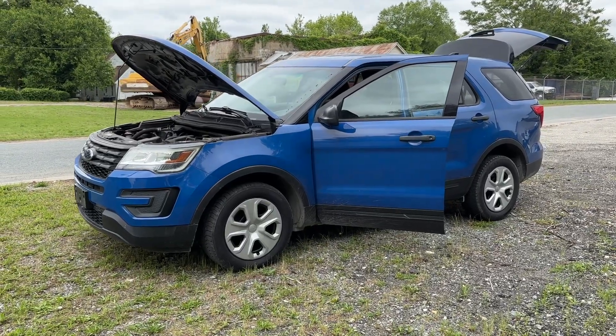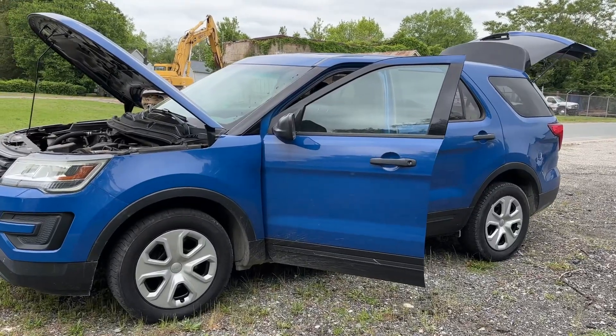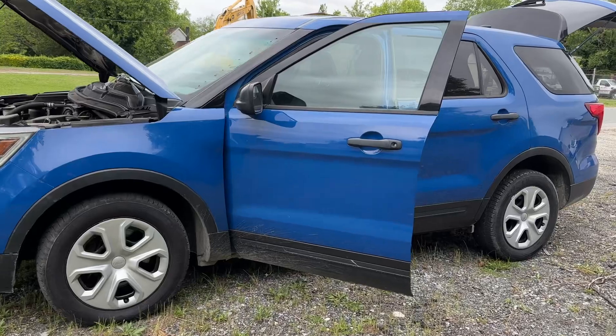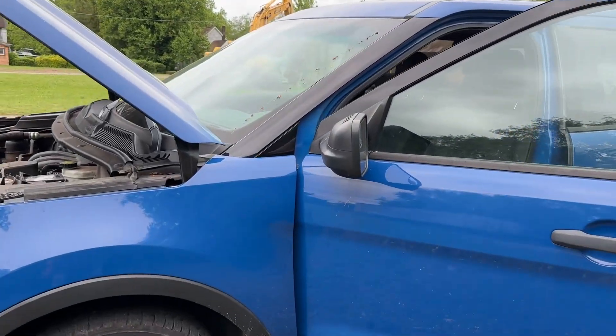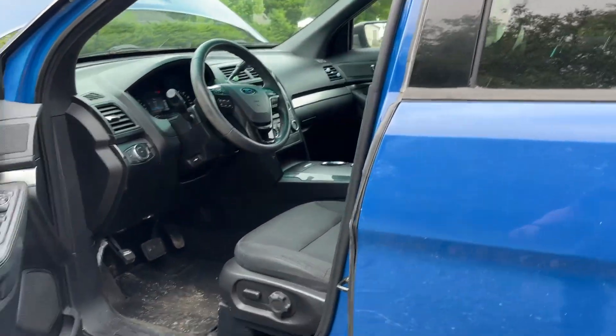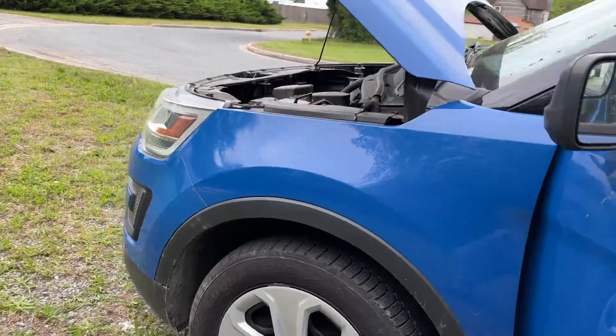What's going on folks? This is Trice Auctions out of Denton, Maryland — triceauctions.com, bidtrice.com. We have a 2017 Ford Explorer police model. Obviously came from a local government. It has 109, almost 110,000 miles on it. It has a 3.7 liter V6 and it's all wheel drive.